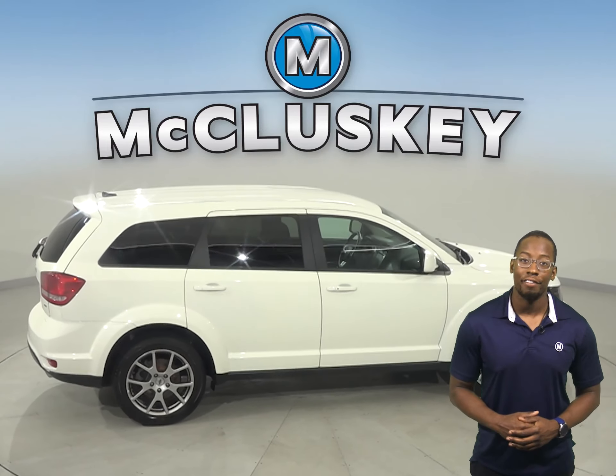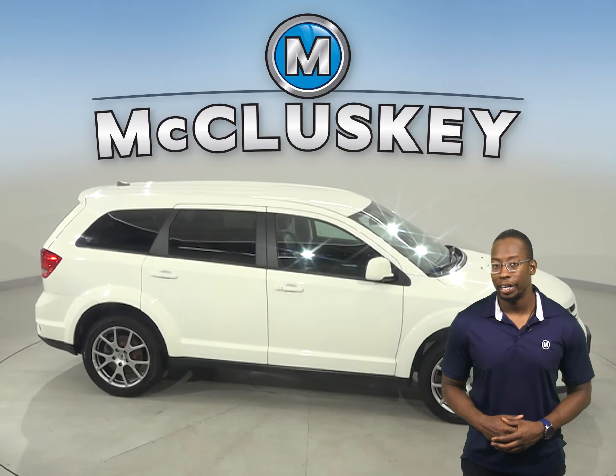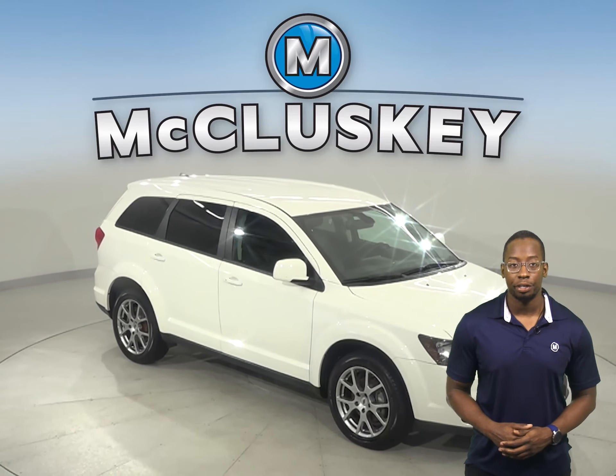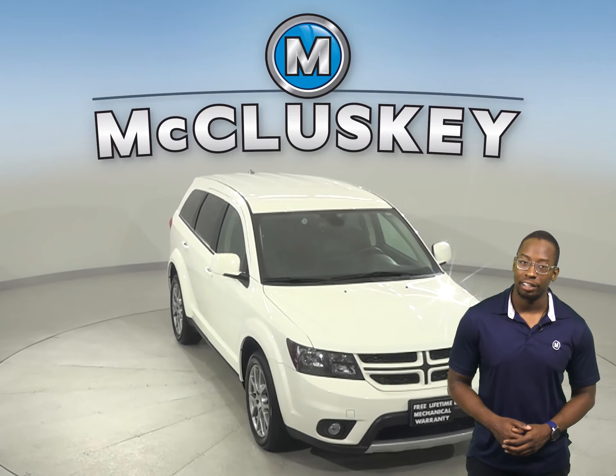As for entertainment, you'll have AM-FM radio that's Sirius XM ready, an auxiliary cord input for mobile devices, and a CD player. The driver and passengers will also be able to stay cool during the summer thanks to the front dual-zone AC and rear air conditioning.